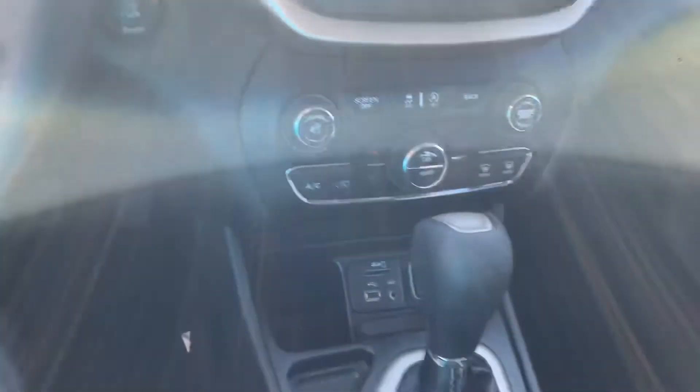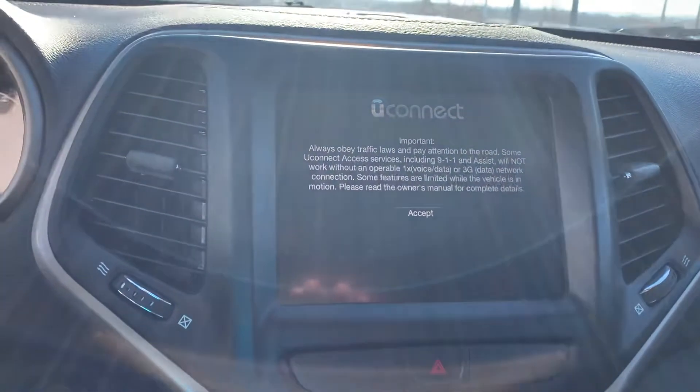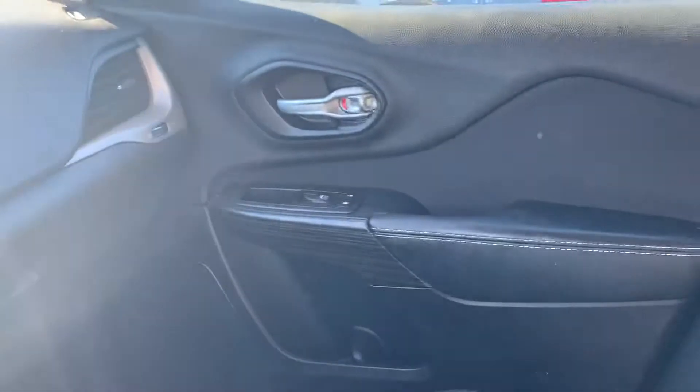85,000 miles. Push to start, starts right up. Dual climate control. Backup camera, Bluetooth of course. Lots of really awesome features.